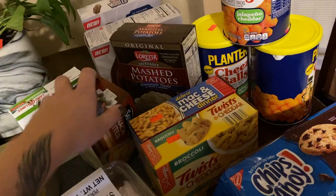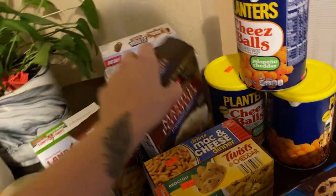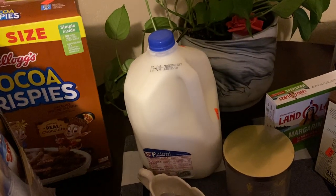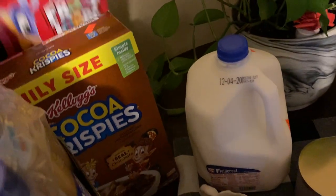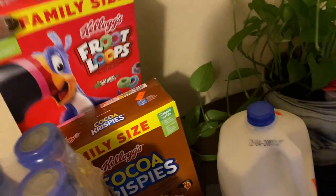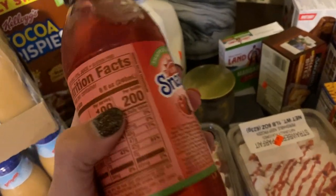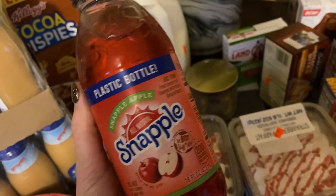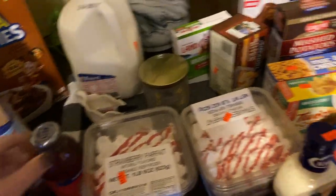Mashed potatoes — I think a dollar. Milk $2.99. Cocoa Crisp — the chocolate kind — $3.99. Froot Loops were $3.99 or $2.99, got two of those. I haven't had these in a long time, only because they're loaded with sugar, but I saw a commercial and I'm like, I want one — they're so good, I used to drink them all the time.